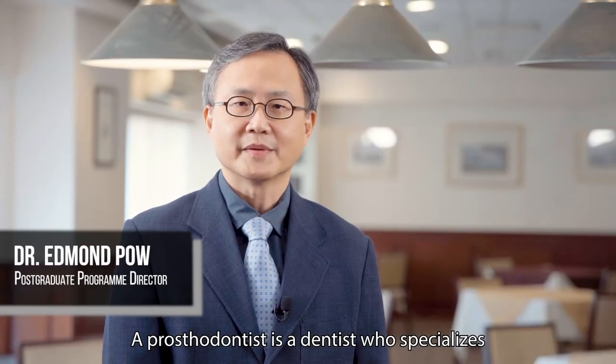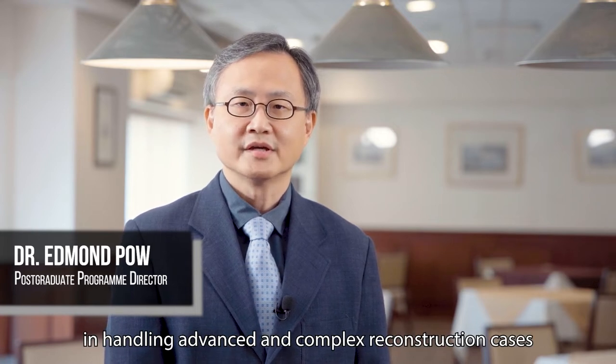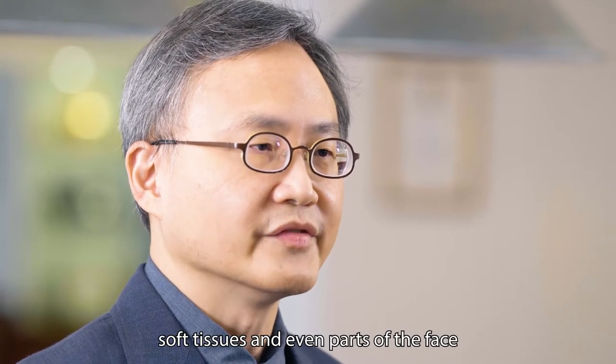A prosthodontist is a dentist who specializes in handling advanced and complex reconstruction cases involving tooth wear, loss of teeth, soft tissues, and even parts of the face.